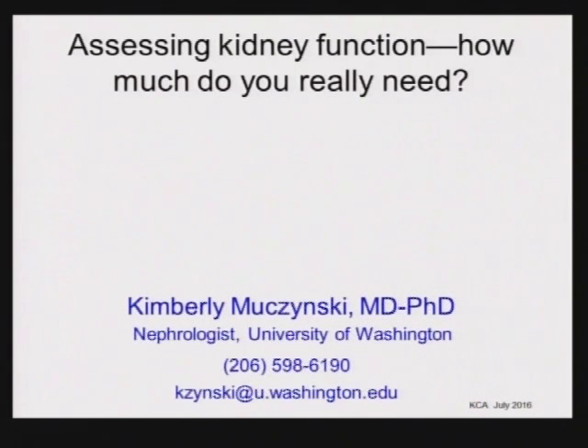Is this working here, the microphone? I don't know if people want any notes or not, but I did make some handouts on the slides that I'm going to be presenting. So if you want some, you can have them. And if you don't, that's fine too.